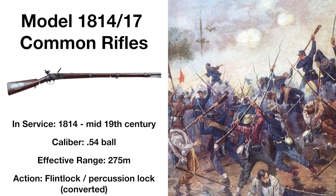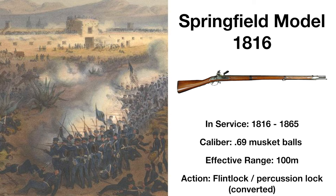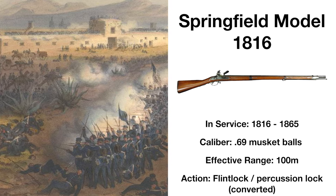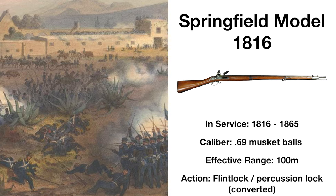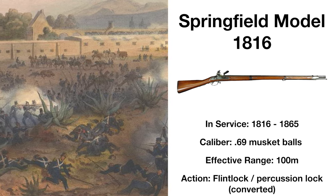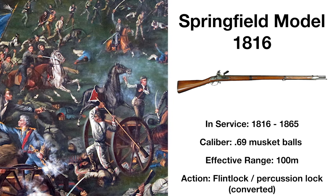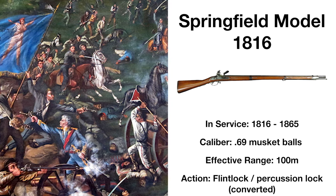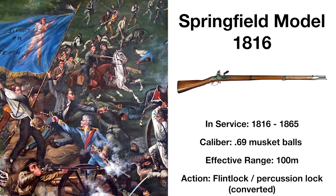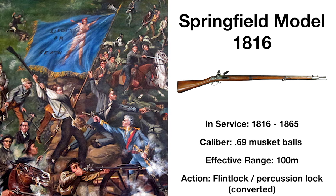The most produced flintlock musket used by the American Armed Forces, the Springfield Model 1816 remained in service until the American Civil War, but saw heavy use during the westward expansion of the US in the early 19th century. It became a crucial part of the Arsenal of Texas during their War for Independence, and saw service at the Battle of the Alamo, becoming the first standard musket of the Texan Army in 1839.